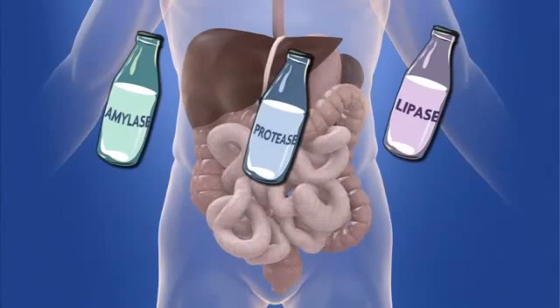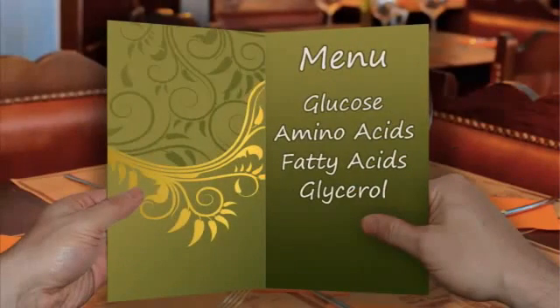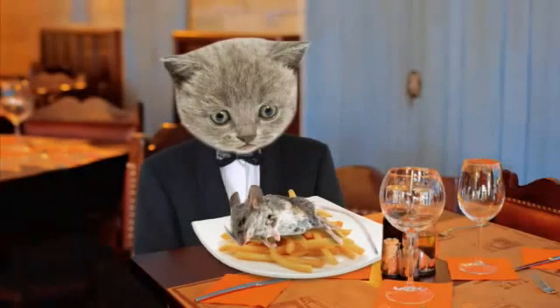Amylase, protease and lipase digest carbohydrates, proteins and fats to produce glucose, amino acids, fatty acids and glycerol. These diffuse through the lining of the gut and get into our blood. They're all useful chemicals — everything the body needs.